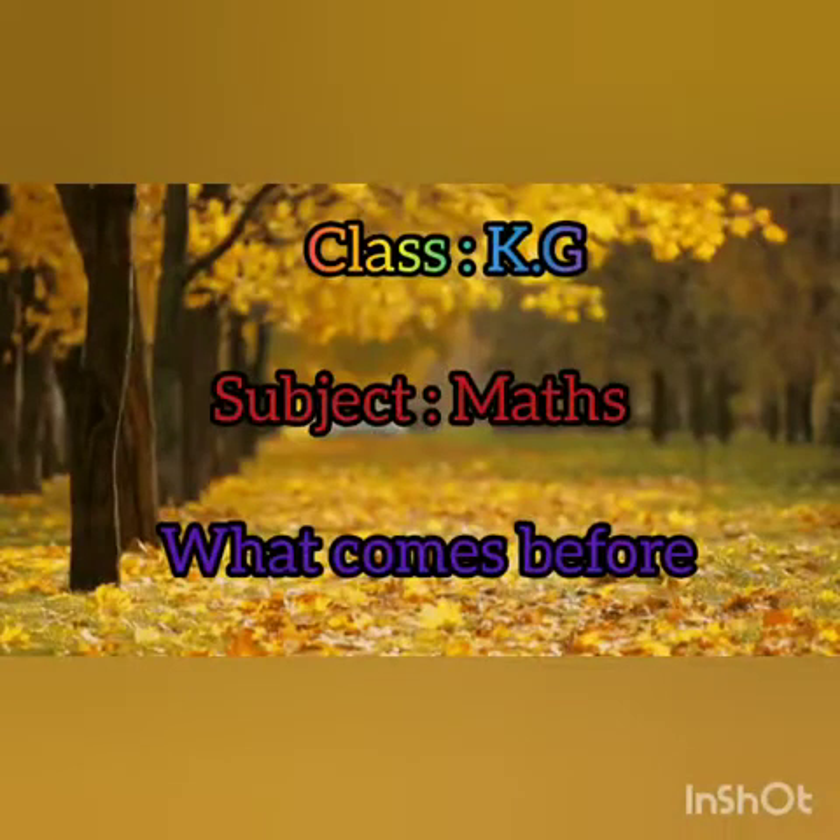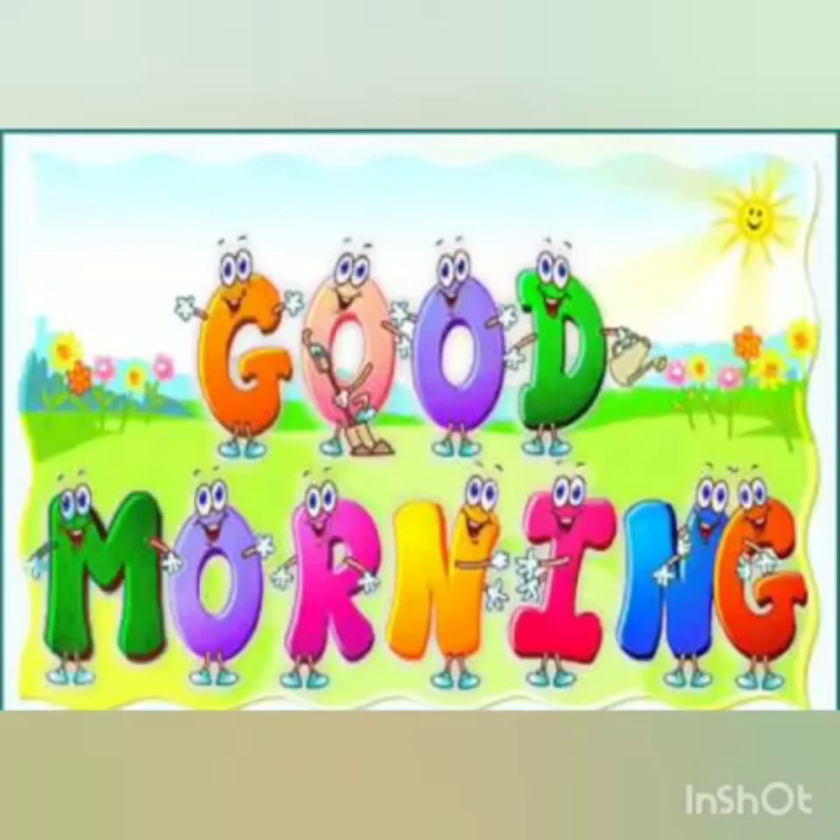Good morning children. Today I am going to teach you what comes before. Are you ready?